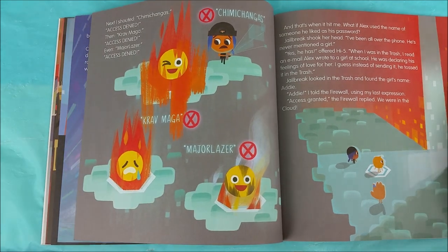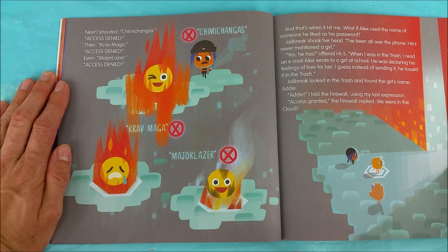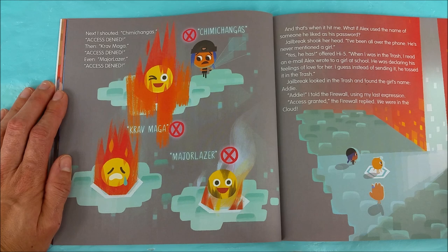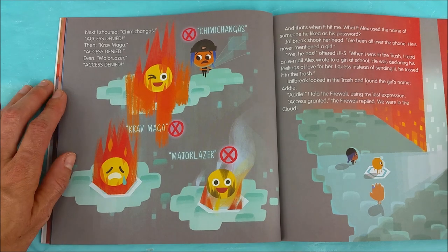What if Alex used the name of someone he liked as his password? Jailbreak shook her head. I've been all over the phone, he's never mentioned a girl. Yes he has, offered High Five. When I was in the trash, I read an email Alex wrote to a girl at school. He was declaring his feelings of love for her. I guess instead of sending it he tossed it in the trash. Jailbreak looked in the trash and found the girl's name: Addie. Addie, I told the firewall using my last expression.